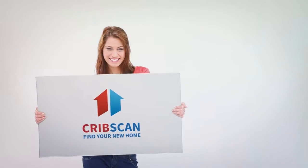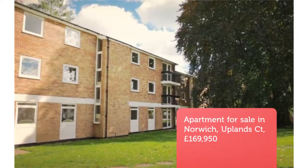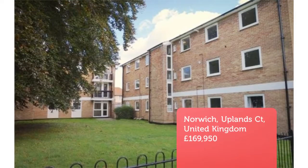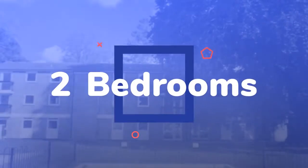2-Bedroom Apartment for Sale. Uplands Court, Upton Road, Norwich, NR4. Ideal Investment Opportunity. Uplands Court is a collection of 36 apartments in the Golden Triangle area of Norwich.